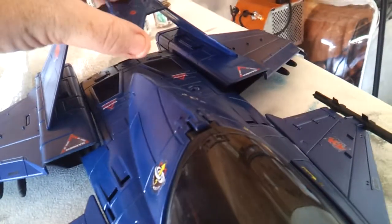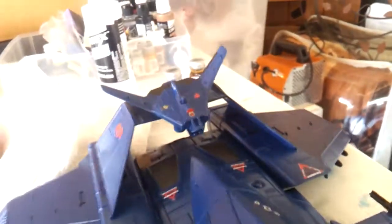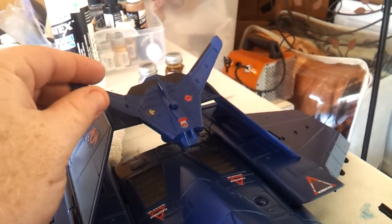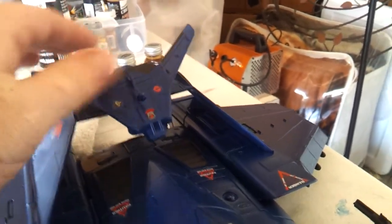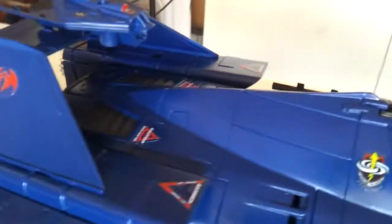And then of course this slides back into place the way it's supposed to. Actually, it's a little loose — this was an old toy, I have to admit. This is something I bought off somebody, but for the most part it was complete and worked very well. It holds.